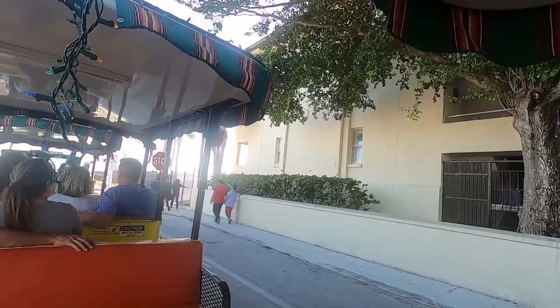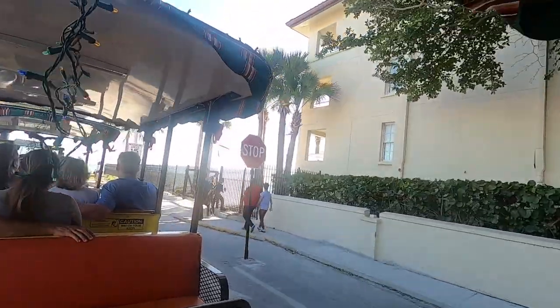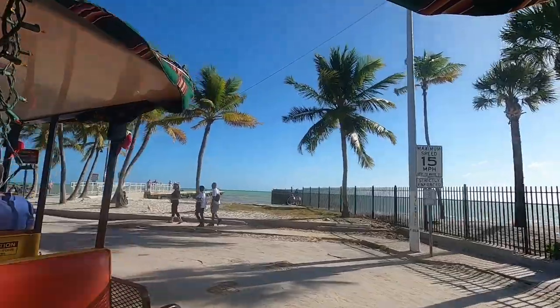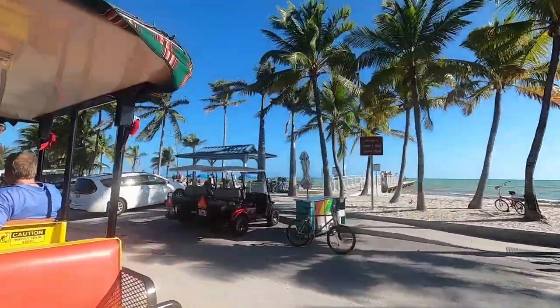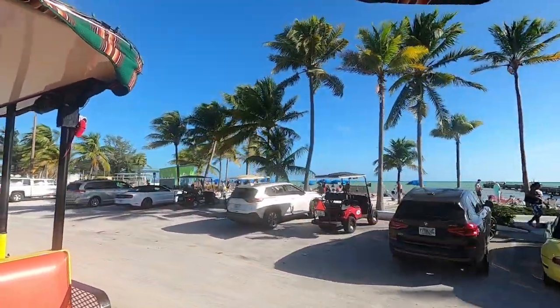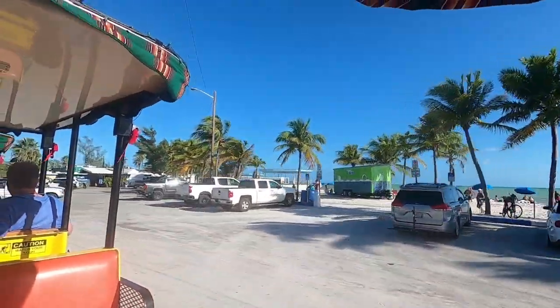And now, ladies and gentlemen, straight ahead of us are the sparkling waters of the Atlantic Ocean. You may have noticed there are no big waves on our shores. All the big waves break on the coral reef, which is five miles offshore. It's the only living coral reef in North America, and it stretches from Miami all the way down to the Dry Tortugas islands.